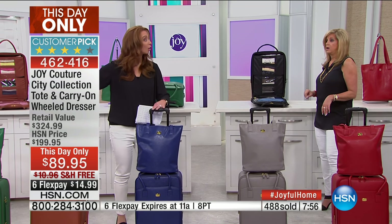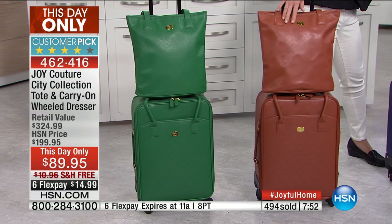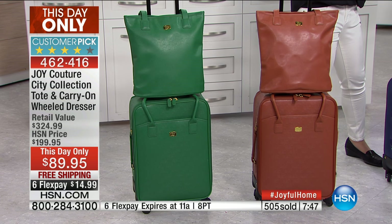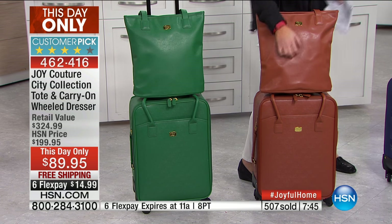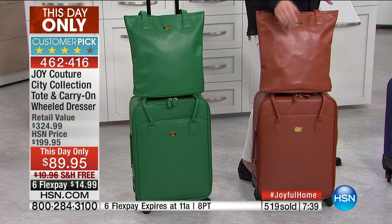Emerald green — almost gone, fewer than 400. This beautiful cognac — this is very Ralph Lauren, if you will. You think of the Louies and the Burberrys and the Kates of the world — they do the same couture crosshatch. And it's literally the same material, only theirs does not have a 10-year warranty.